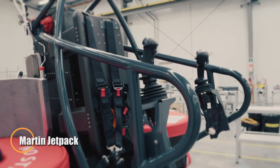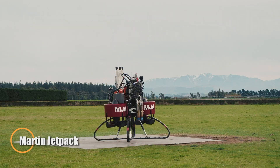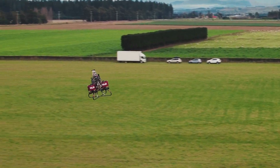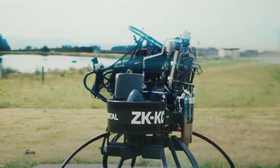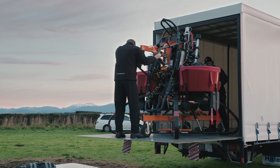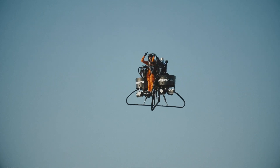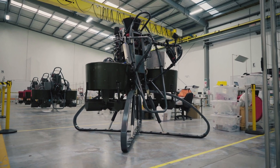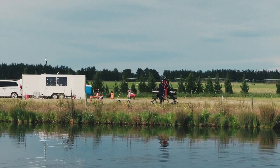The Martin Jetpack is one of the world's first true personal flying machines, designed to give you an Iron Man-like experience. Developed in New Zealand, it uses twin duct fans powered by a 200-horsepower engine, offering vertical takeoff and allowing a single pilot to fly at altitudes of up to 900 meters, with a top speed of 74 kilometers per hour.